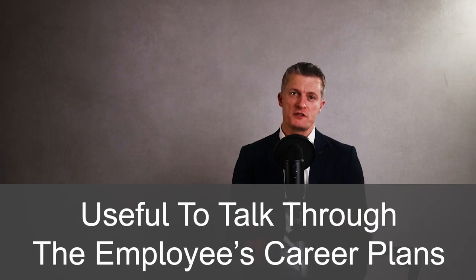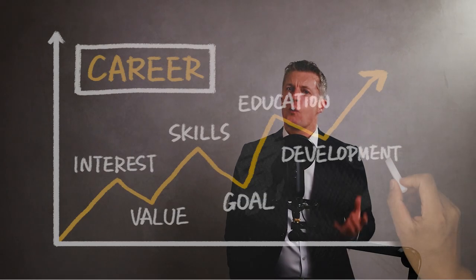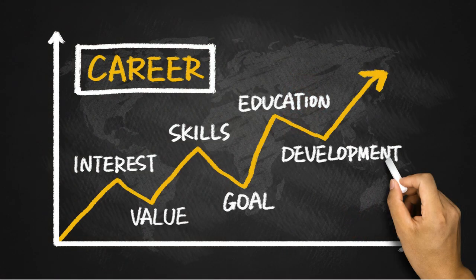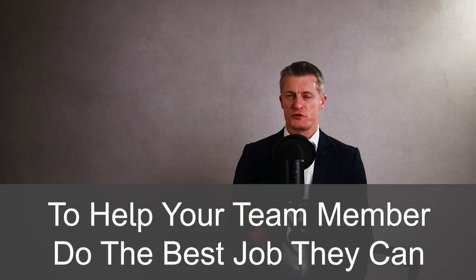Before discussing development actions, it is really useful to talk through the employee's career plans. What role do they want to do next? Where do they want to be in a year, in two years? Talk through what they need to do to get the next role they're targeting — ask for their views first, then add your comments. When they have a clear picture of what they need to work on, you can help them create a development plan, either from scratch or by updating a current one. The purpose of focusing on development is to help your team member do the best job they can — this improves team performance and helps progress your career as a manager. Everyone wins.